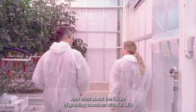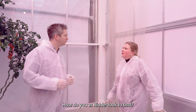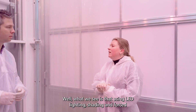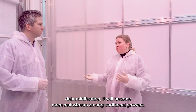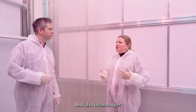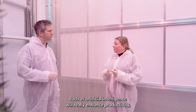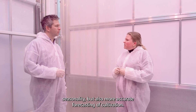And what about the future of growing tomatoes with full LED and low heat input? What we see is that using LED lighting, shading, and forced dehumidification will become more mainstream among traditional growers. Technologies such as artificial intelligence will really enhance productivity, seasonality, and also more accurate forecasting and cultivation.